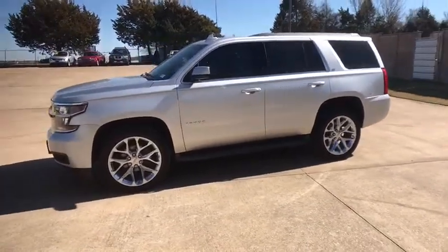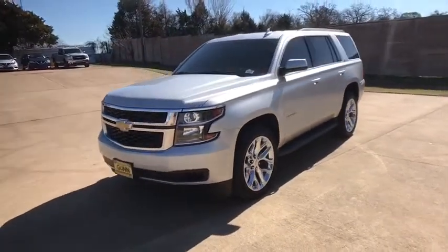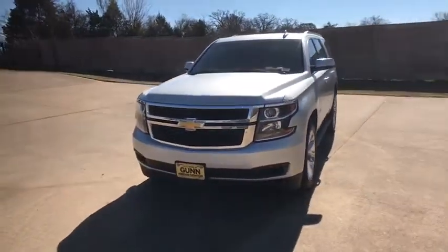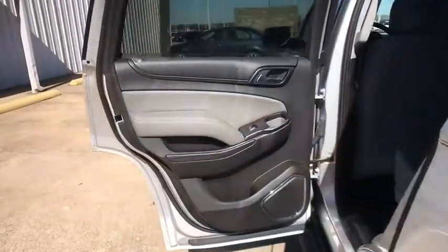Power liftgate, Bluetooth, leather-wrapped steering wheel, power steering, adjustable steering wheel, cruise control, floor mats, auto-dimming rear-view mirror, four-wheel drive. Come see the car for yourself.